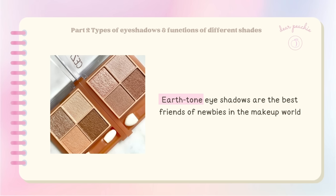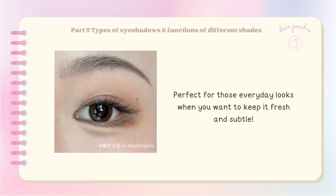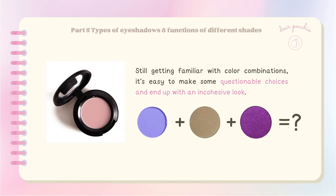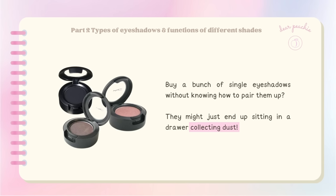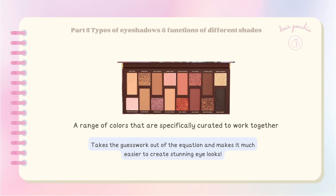Earthy tone eyeshadows are the best friends of newbies — super versatile, easy to work with, great on any skin type, and they don't make your eyes look puffy. Single-color eyeshadows are not recommended either, because when you're still getting familiar with color combinations, it's easy to make questionable choices and end up with an incohesive look. The advice for beginners is to start with eyeshadow palettes that offer a variety of complementary shades — taking the guesswork out and making it easier to create stunning looks.